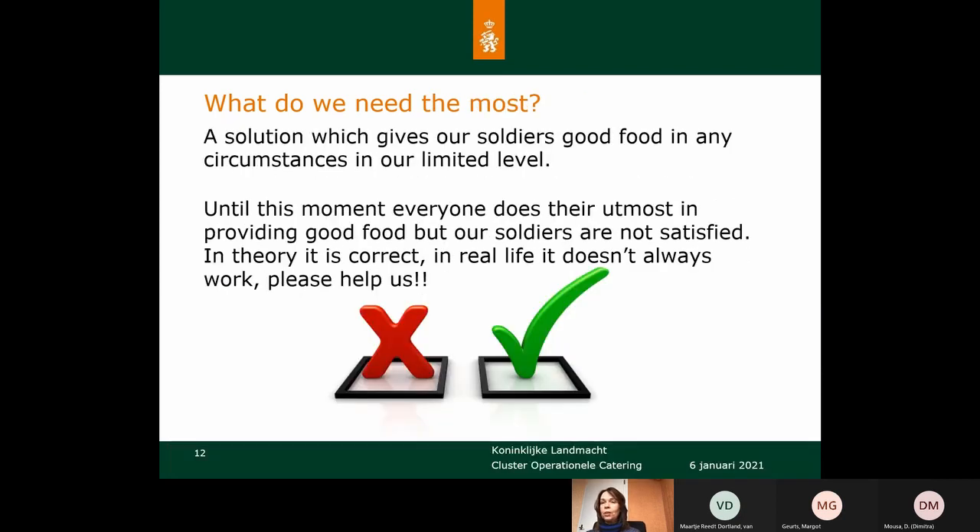What do we need most? We need a solution that gives our soldiers good food in any circumstances. In the limited level the MSK has to operate. At this moment everyone does their utmost to provide good food to the soldiers, but they're not always satisfied. In theory it looks all right, but in real life it doesn't always work. So we need your help — please help us.